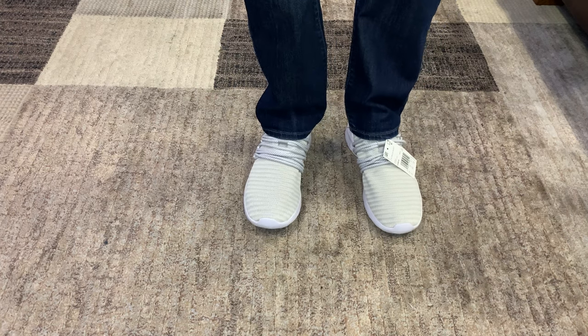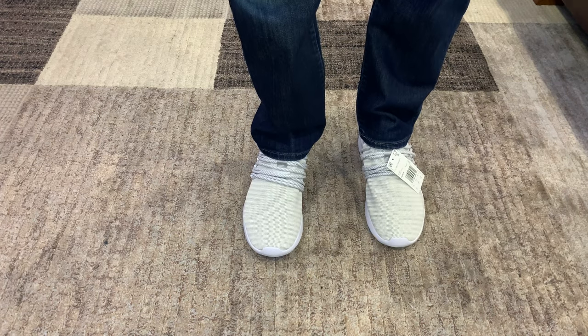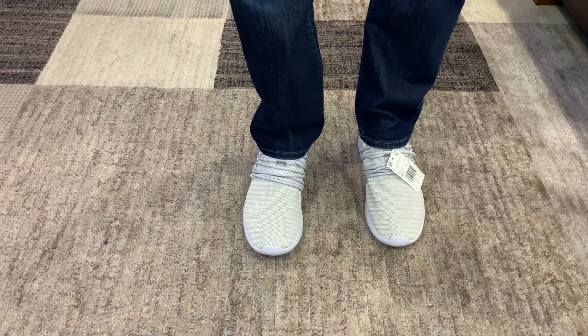Well, here's the shoes. And even though it's the size that I wear, they are really big. I will probably have to send them back and get a smaller size.